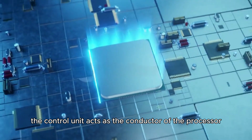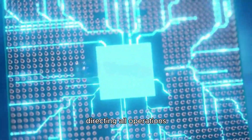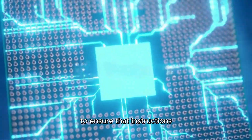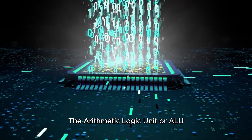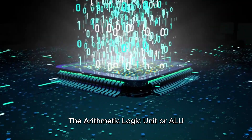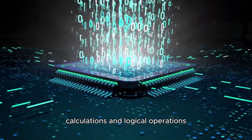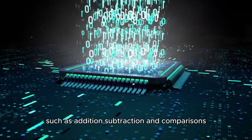The Control Unit acts as the conductor of the processor, directing all operations by sending signals to different parts of the computer to ensure that instructions are executed in the correct sequence. The Arithmetic Logic Unit, or ALU, is responsible for performing all mathematical calculations and logical operations, such as addition, subtraction, and comparisons.